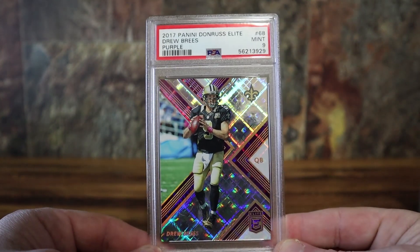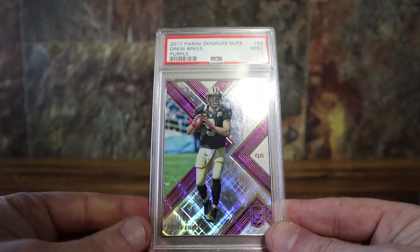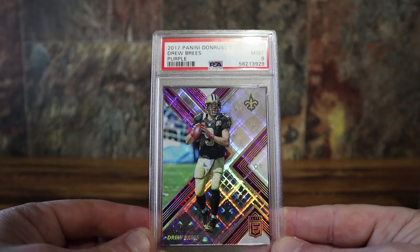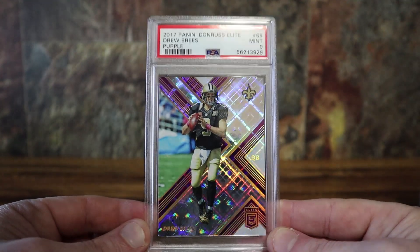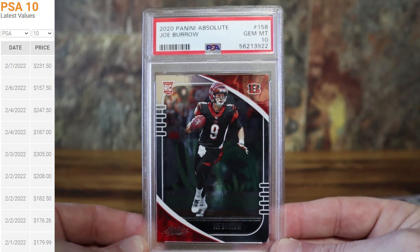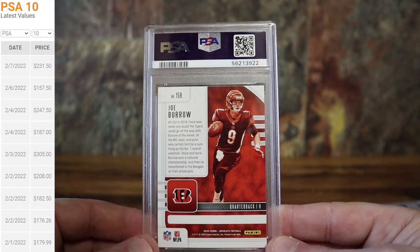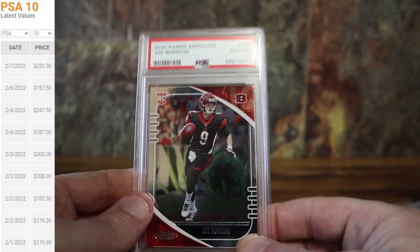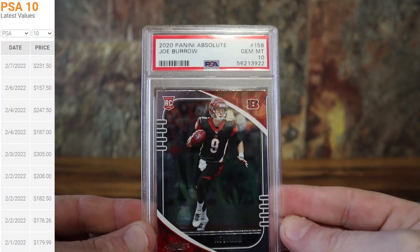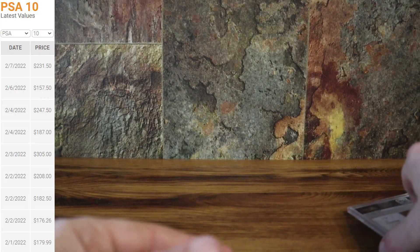Getting back to grading low serial-numbered cards of future Hall of Famers — here's another one that was too new to be in the cutoff for the last order, so I had to submit it with the ultra modern. This is the Donruss Elite purple out of 99 — the shine on that card is incredible. Got a nine on that. The Burrows are great timing to get back; his cards have really shot up. I've seen these go for anywhere from 150 to 250 on eBay right now, so that's good timing.